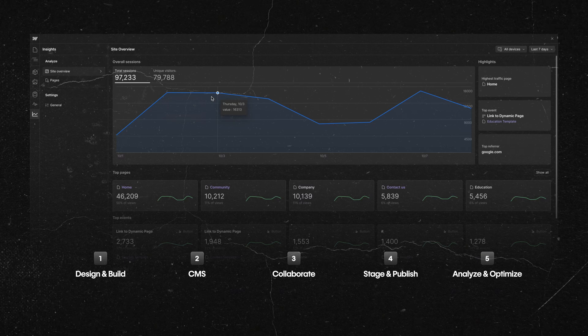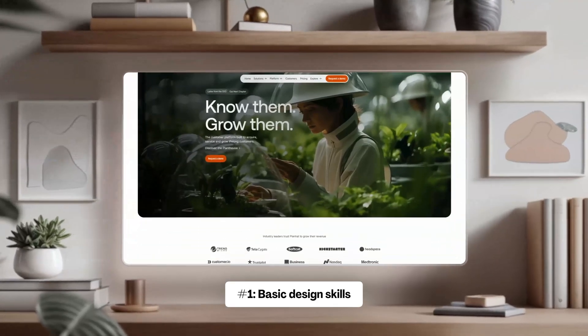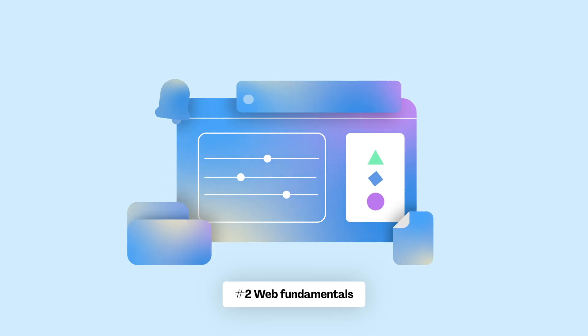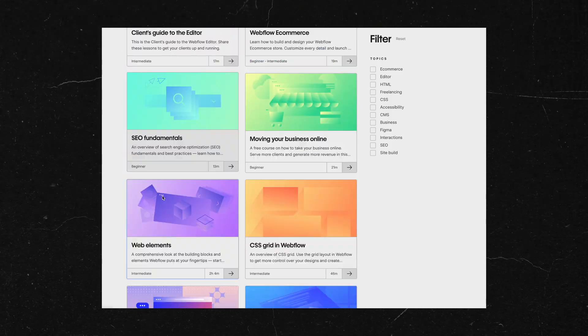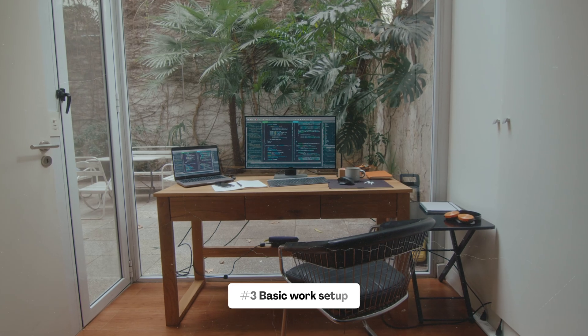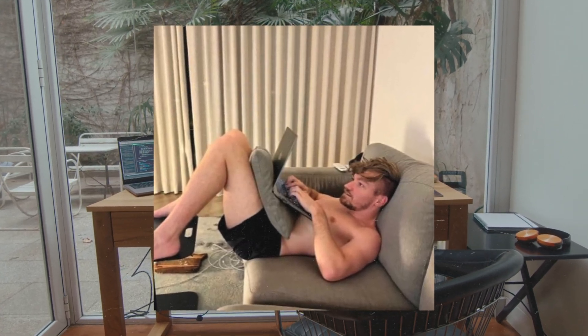So what do you actually need to start? First, you need basic design skills — you don't need to be the best designer, but you need a basic understanding of color, typography, and layouts. You also need a basic understanding of web fundamentals. I'll leave some links in the description to brush up on those. You need a computer and internet — doesn't need to be a great setup, just the basics.